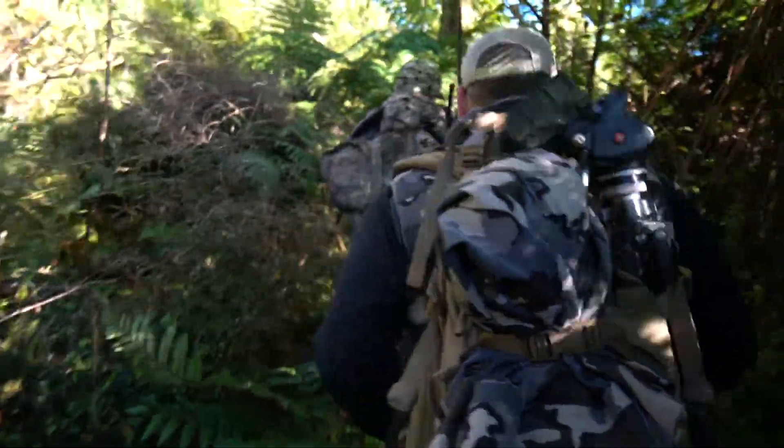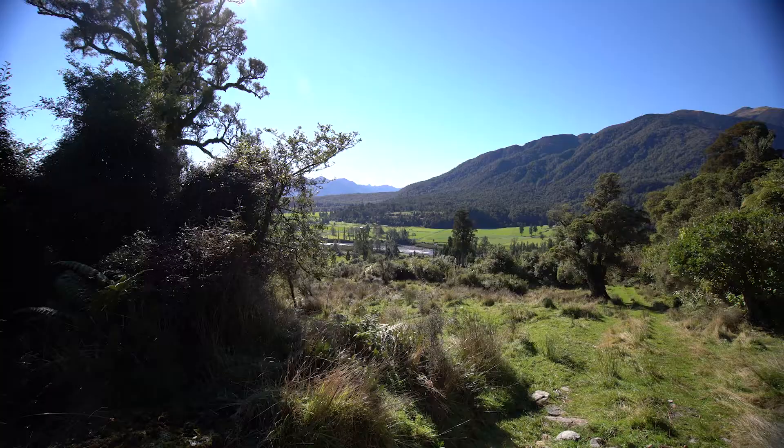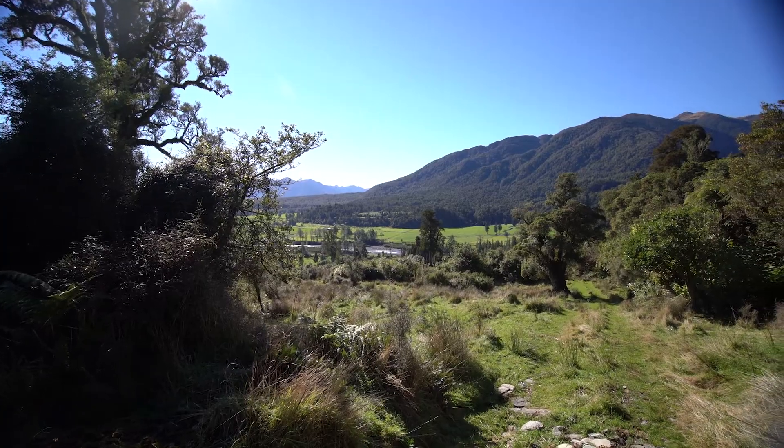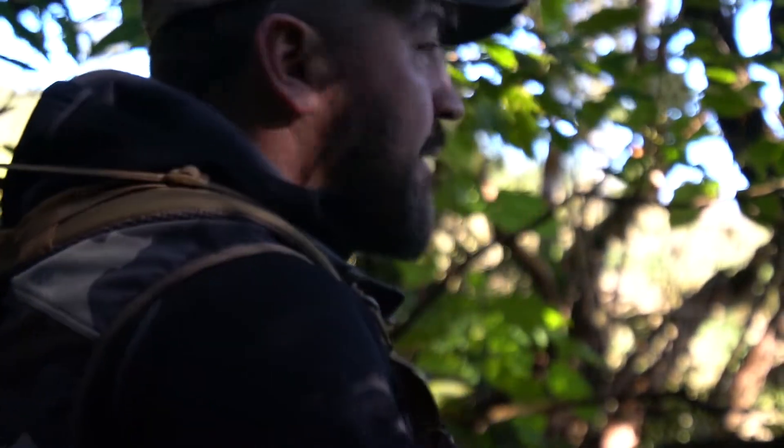These boys have been glassing well — they've seen two stags over here that they've really got their eye on. We went back to the lodge for breakfast this morning and looking across, they think they might have seen one of them. So we're just making a quick run, taking our time, working our way through these clearings to see if we can pick them up.